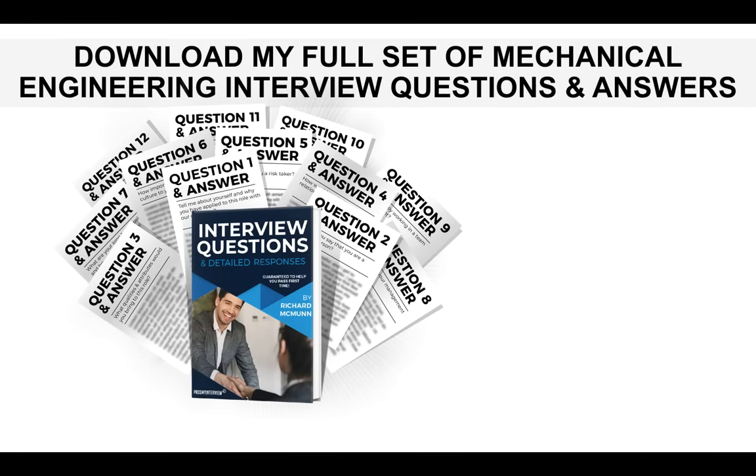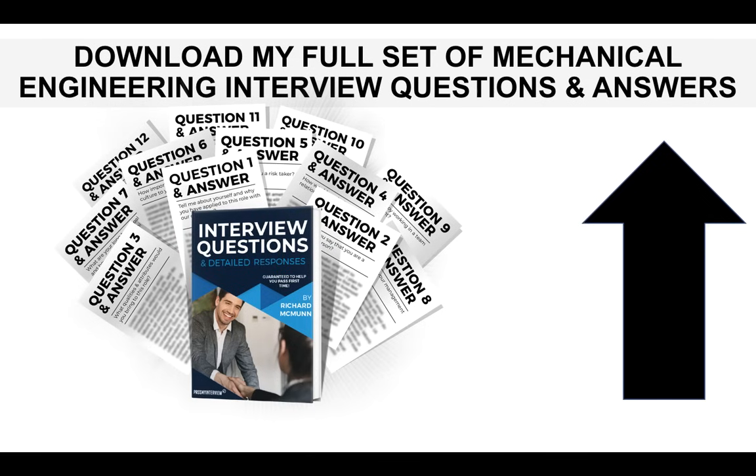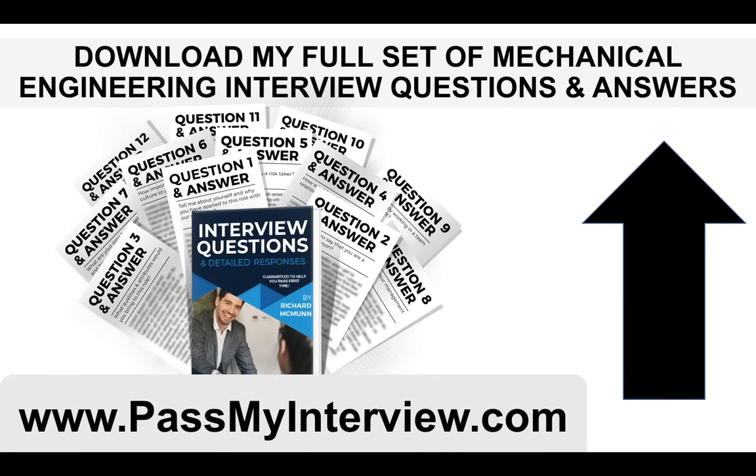If you would like more of my mechanical engineering interview questions and top-scoring answers, there is a link that's appeared in the top right-hand corner of this video. If you click that, it will take you through to my website, PassMyInterview.com, and you can download my full set of 21 mechanical engineering interview questions and answers, including the ones I've just run through right now. I hope you've enjoyed that. Don't forget to subscribe, and please do give the video a like — I very much appreciate your support on this channel. Thank you for watching, and I wish you all the best in passing your mechanical engineering interview. Have a brilliant day.